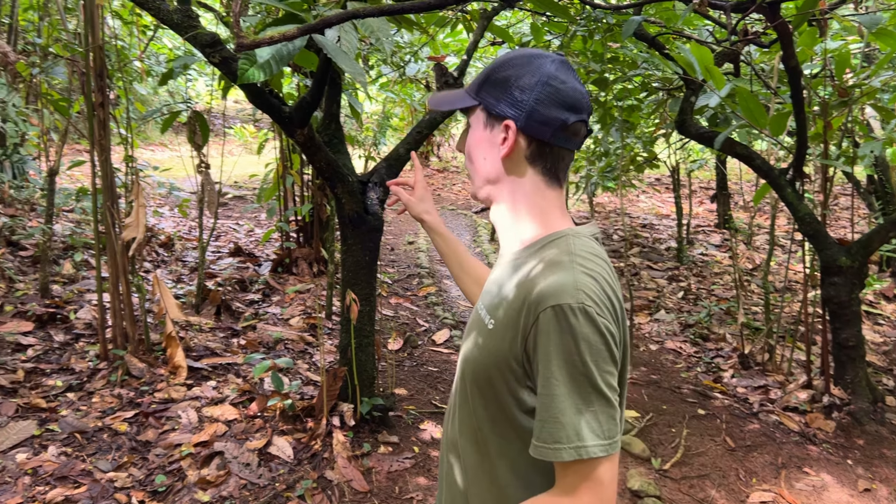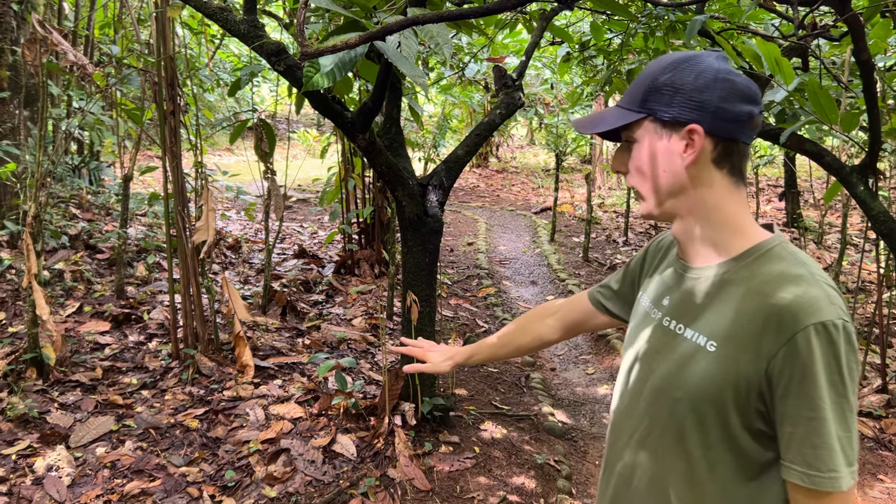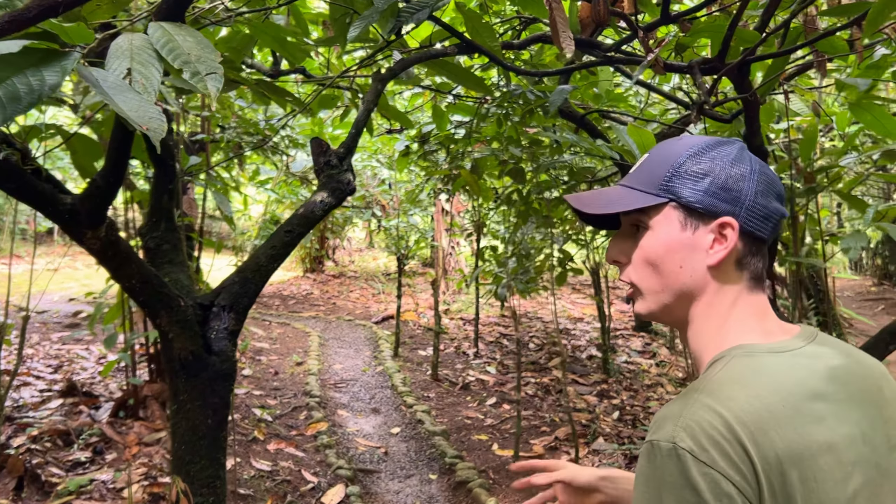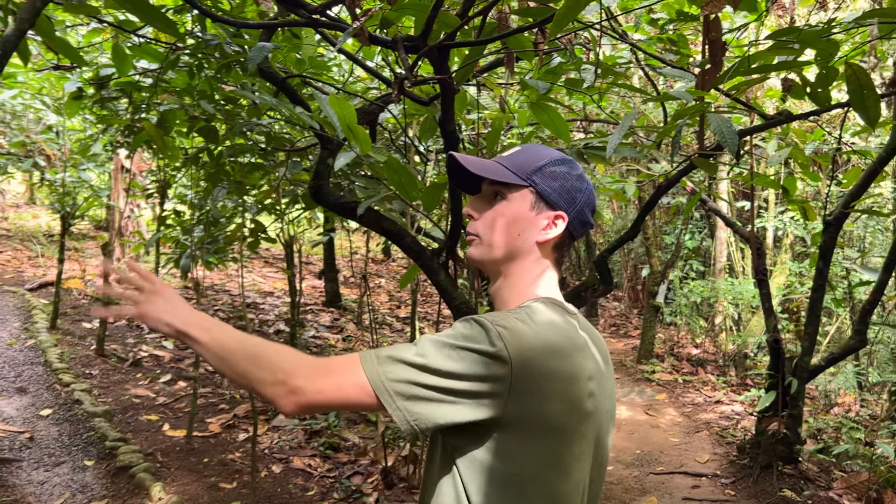This is actually a cacao tree and they've got all the leaves protecting the ground. He said these are a heirloom variety of cacao, producing for about 40 years before they have to be replanted. These have been left here because they're good for drawing in squirrels, so the squirrels leave the other cacao fruits alone.